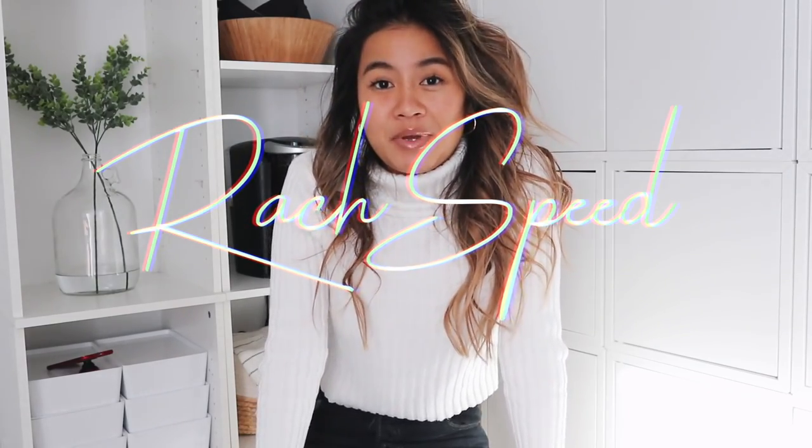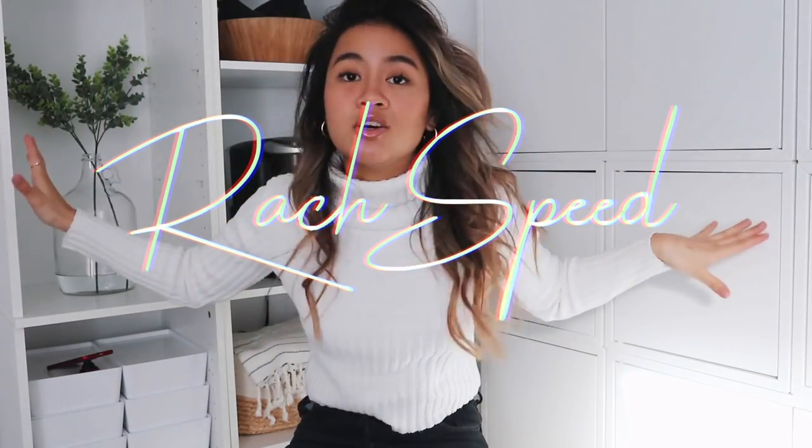Hey guys, it's Rachel and welcome back to my channel. If you guys haven't seen this little home office makeover yet, I want to have it all linked in the description box below. Welcome to the new digs.